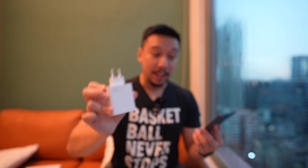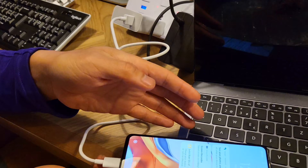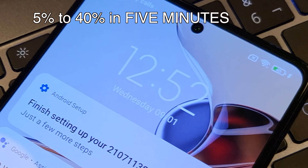There is one spec here that's better than in most other flagship phones, even premium ultra flagships — that's the charging brick. This phone comes with a 120-watt charging brick in the box. It tops up the 5000mAh battery from 0 to 100% in 17 minutes. I did a charging test last night and the phone charged from 5% up to 40% in just 5 minutes.